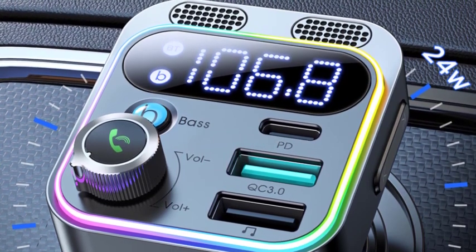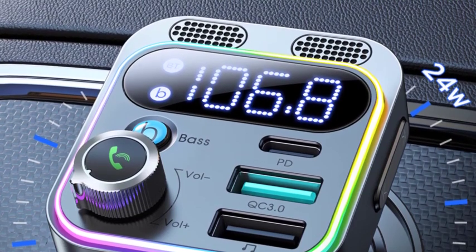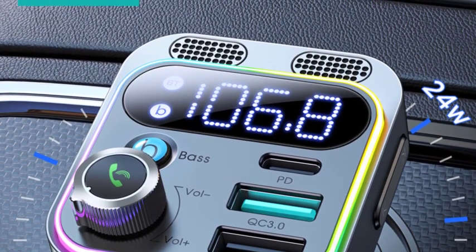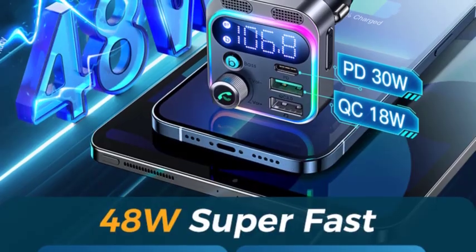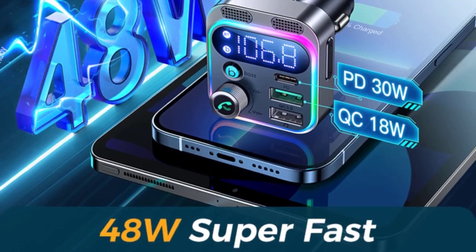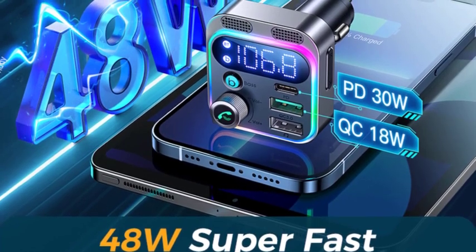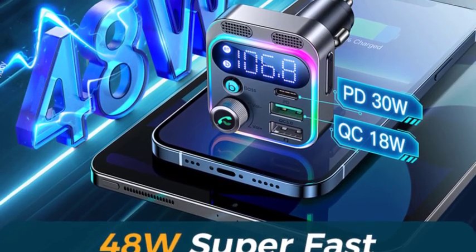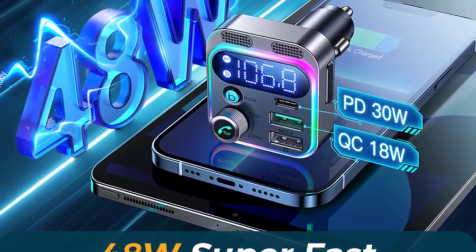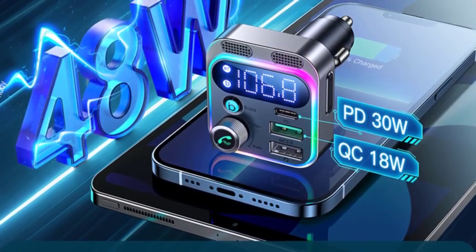Here are some of the benefits of using a Bluetooth FM transmitter for car. Convenience: Bluetooth FM transmitters are easy to use and set up — simply plug into your car's cigarette lighter socket, tune your car stereo to the transmitter's FM frequency, pair your smartphone, and you're ready to stream music and hands-free calls. Improved sound quality: Bluetooth FM transmitters offer significantly better sound quality than traditional cassette adapters or AUX cords, because they use a digital signal less susceptible to interference and distortion. Safety: they allow you to keep your hands on the wheel and eyes on the road while making and receiving calls. If you're looking to improve your in-car entertainment and hands-free calling experience, a Bluetooth FM transmitter is a great option to consider.